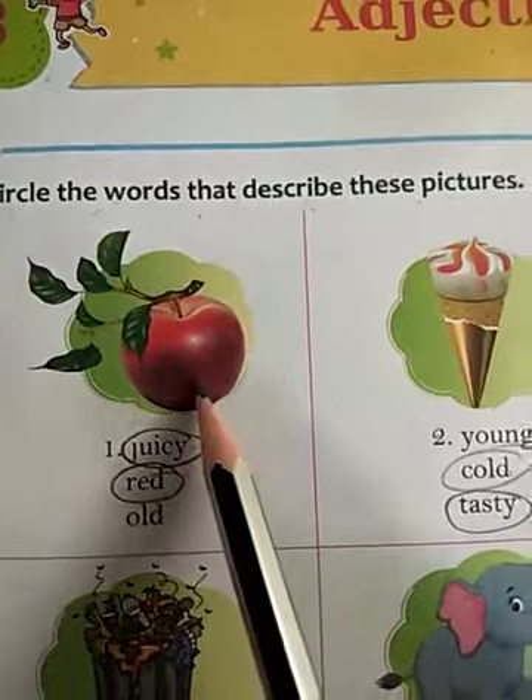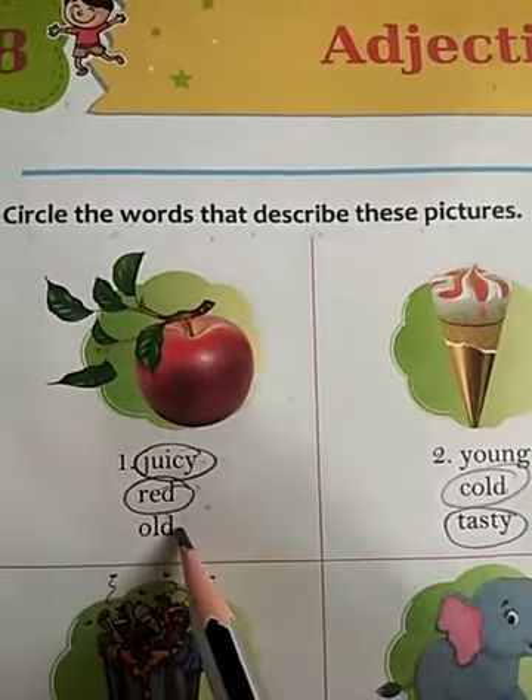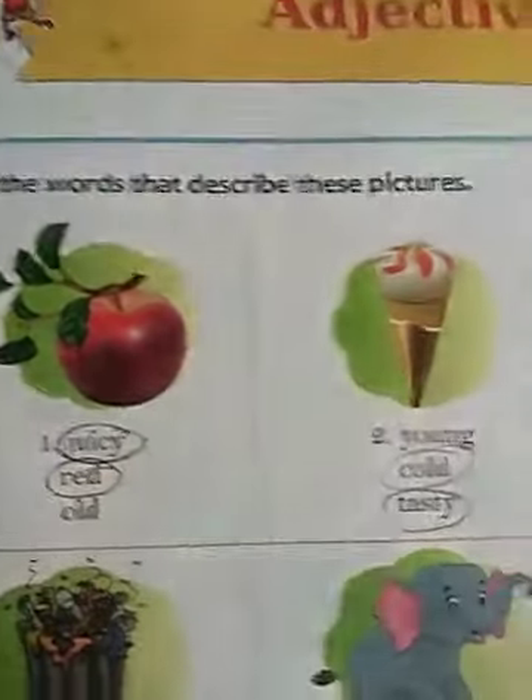Number 1: Juicy — yes, it's juicy. Number 2: Red — yes, it's red. Old — no, it's not old. So this word is not describing this picture. So circle these 2 words: juicy and red.